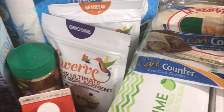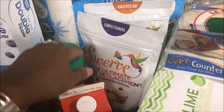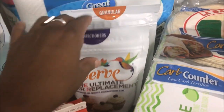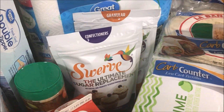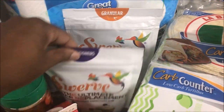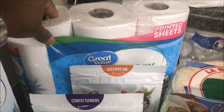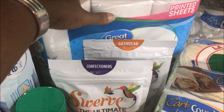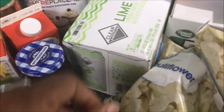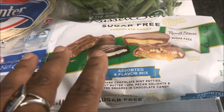Walmart has started carrying some items they didn't have before. I was hoping for monk fruit sweetener but they didn't have it; however, they did have Swerve confectioners and granular, which my store hasn't carried traditionally. They were $7.98 each, but I needed them — I'm completely out of the granular and sometimes use confectioners as a replacement. I also grabbed some paper towels, carb counter wraps at $2.82, and Clear American lime seltzer drinks at $2.36.